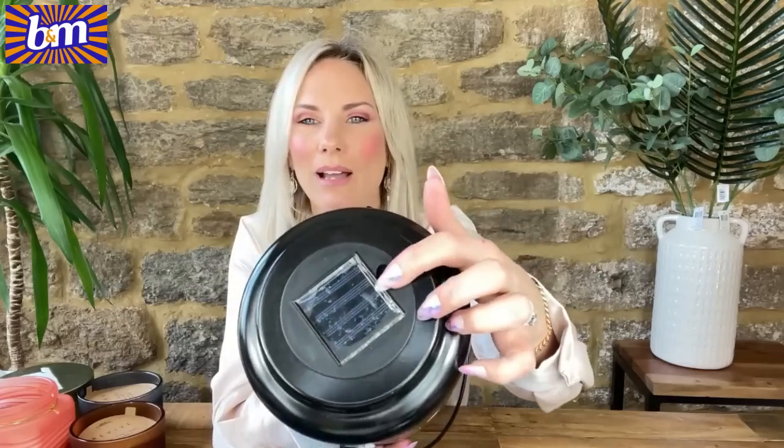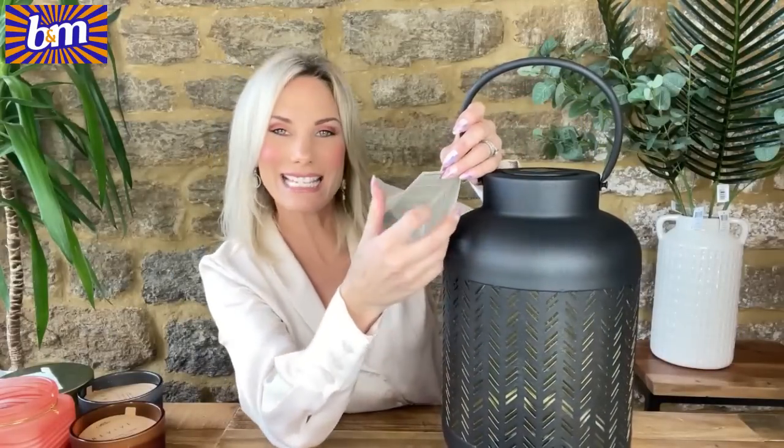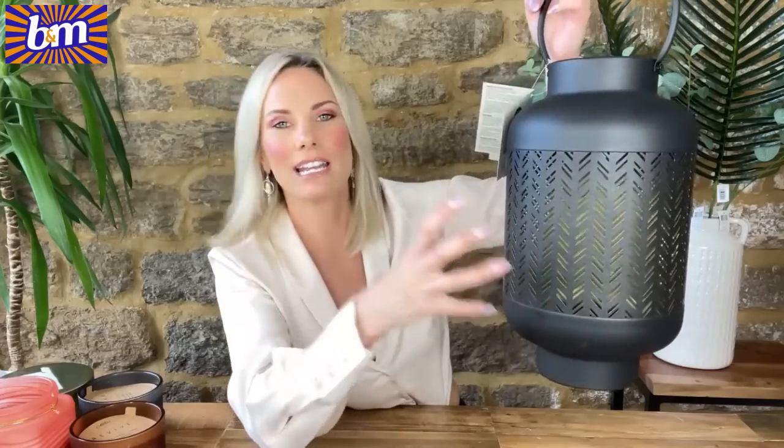This is a little lantern — solar powered; it's gold on the inside and black on the outside, so when it lights up inside it reflects the gold beautifully. Solar panel on top — just remove the film. Ten pounds; it could go on a patio table, in the corner, or hang with the little hook. I also got a second lantern that was in the sale — originally £18, got it for £12. It's 38cm tall, matte black outside, gold inside, and it's quite a heavy piece. Two lovely lanterns for the patio.